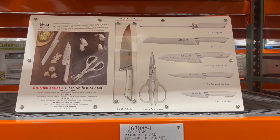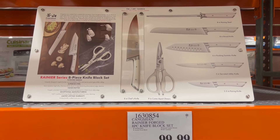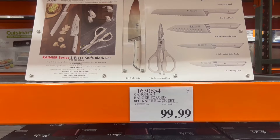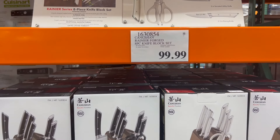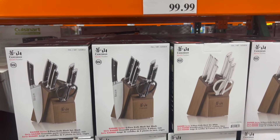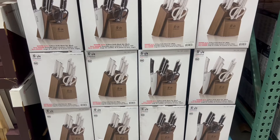Another cool item right here — not a great sale, but just a kitchen knife set, an eight-piece knife set for $100. It comes with a little pair of scissors and also the block. It looked sharp and cool, so if you're in need of one of these, you can go ahead and grab one.